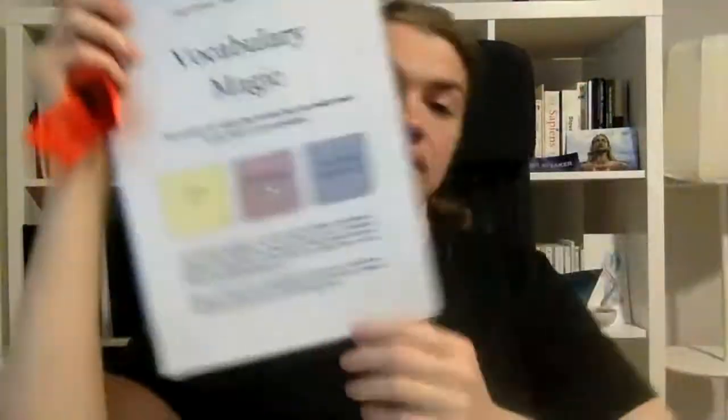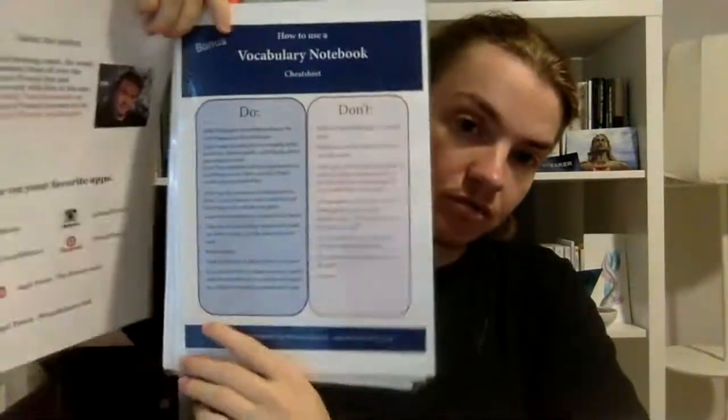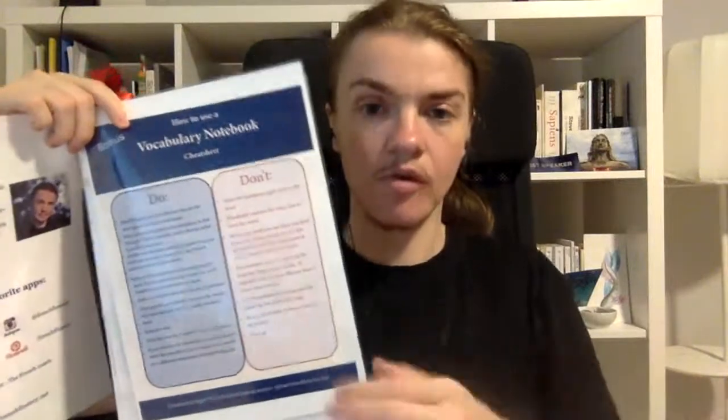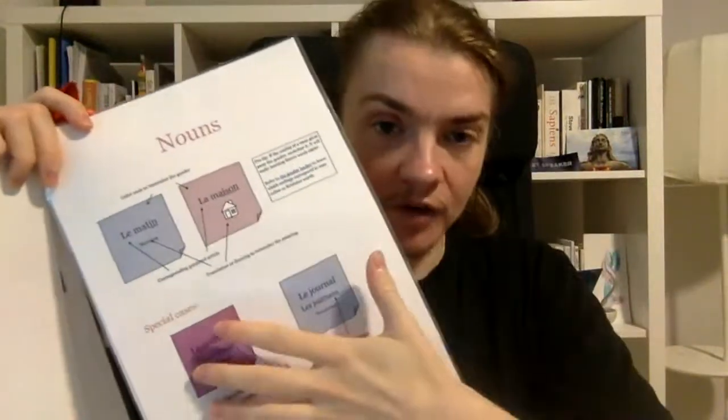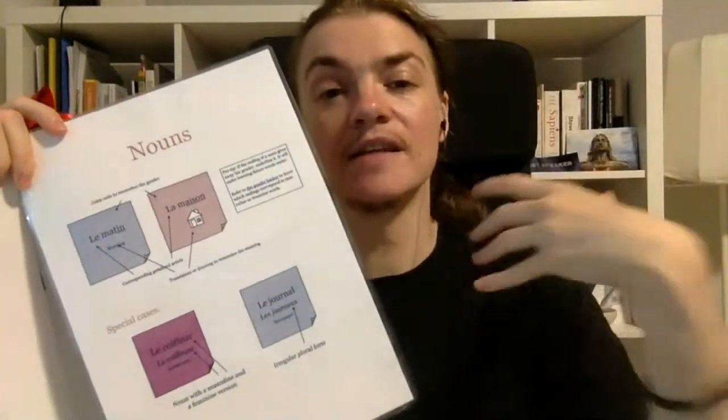You can use this document called Vocabulary Magic, which is part of the French Fluency starter kit — the link is in the description, or go to frenchfluency.net/starterkit. When you sign up you'll also receive my emails and all future YouTube class worksheets. Vocabulary Magic contains everything you need to know about learning vocabulary — there's a vocabulary notebook dos and don'ts page, and then pages covering all the peripheral data for each type of word: the kind of information and things that go with each word.